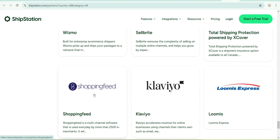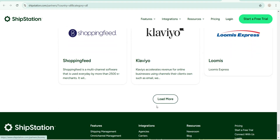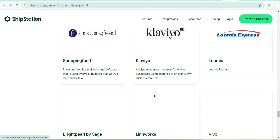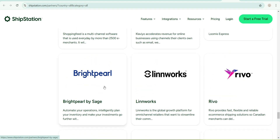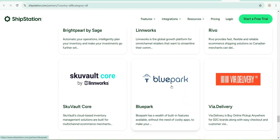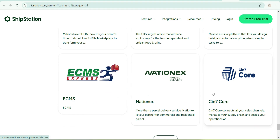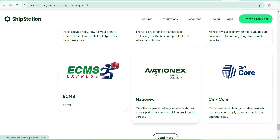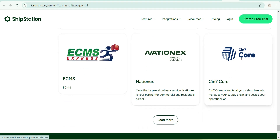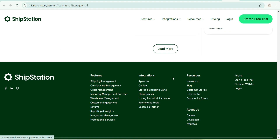There's also Shopping Feed, Klaviyo — which I think is an email company — Luminos Express, Bright, Park Lane, Walker, Level, Fair Delivery, and Blue Park. I'll stop here but there are a lot more brands — you can see the bigger brands listed underneath.